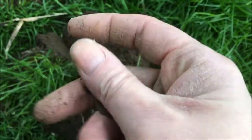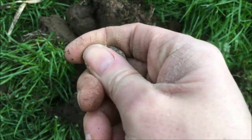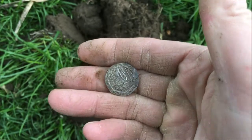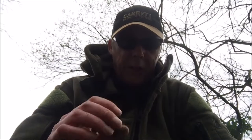Hi guys, first find is a coin. It's a good start. That's one to the coins, nil to the trash so far — which is surprising, even though it's only 20p. Let's crack on. Next coin, a 1p. I'm up to 21p, and I've had to dig some bloody iron to get this 21p.